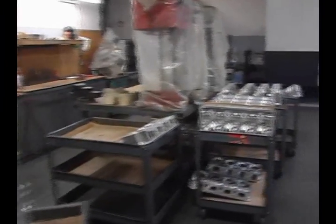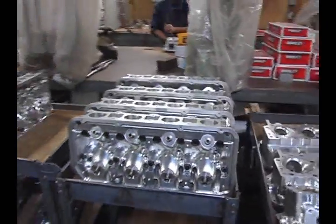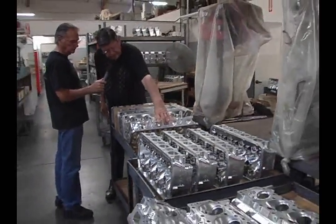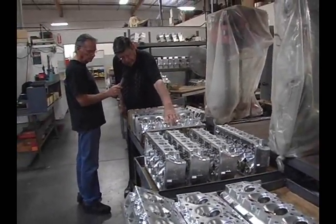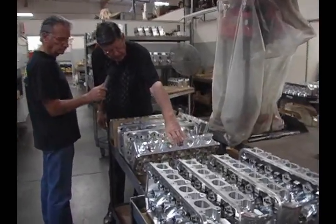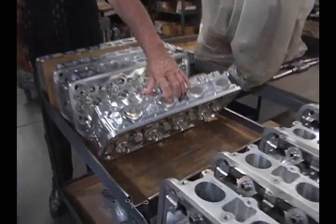Here we have some Sooner heads — tell us a little bit about these. Well, these have come off the head porting machine up front that you've seen. This one here is waiting — it's had the valve guide work done and it's got to have the O-rings put in it, then it'll be valve jobbed, and then it'll be done.